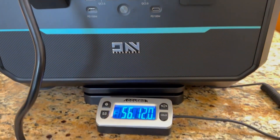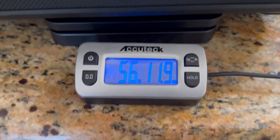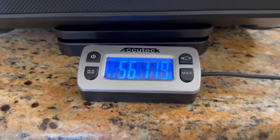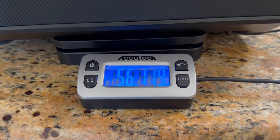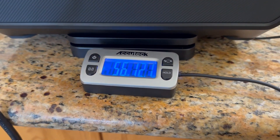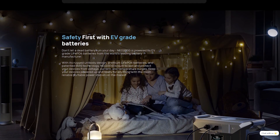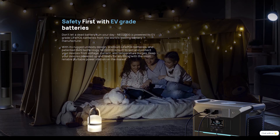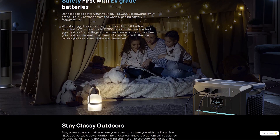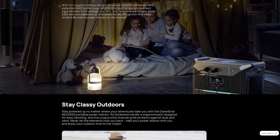The NEO 2000's rugged unibody design case and handles are comfortable to work with and move around. The substantial handles allow it to easily be moved, which is pretty important because this unit weighs in at nearly 57 pounds. Darn Ener advertises a unique battery management system to protect against voltage, current, and temperature fluctuations, promote battery longevity, and ensure your devices stay safe and don't experience any dirty power.